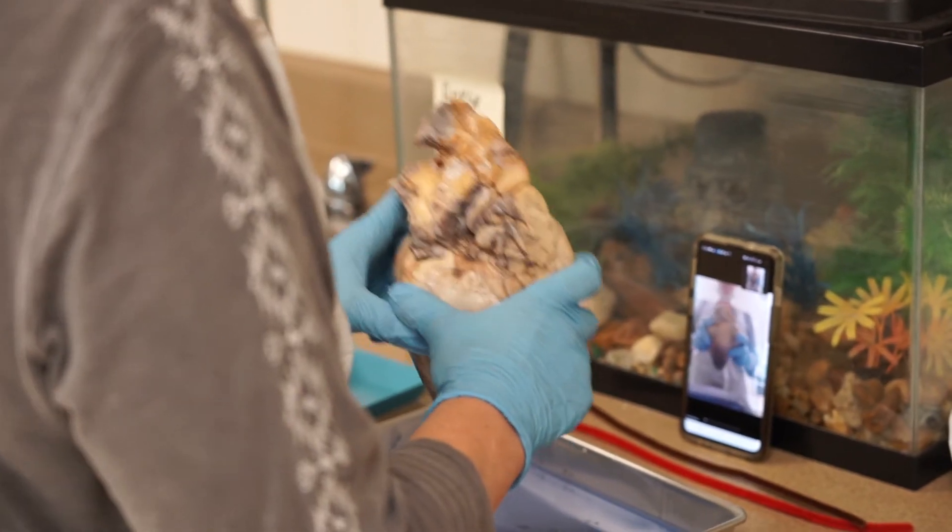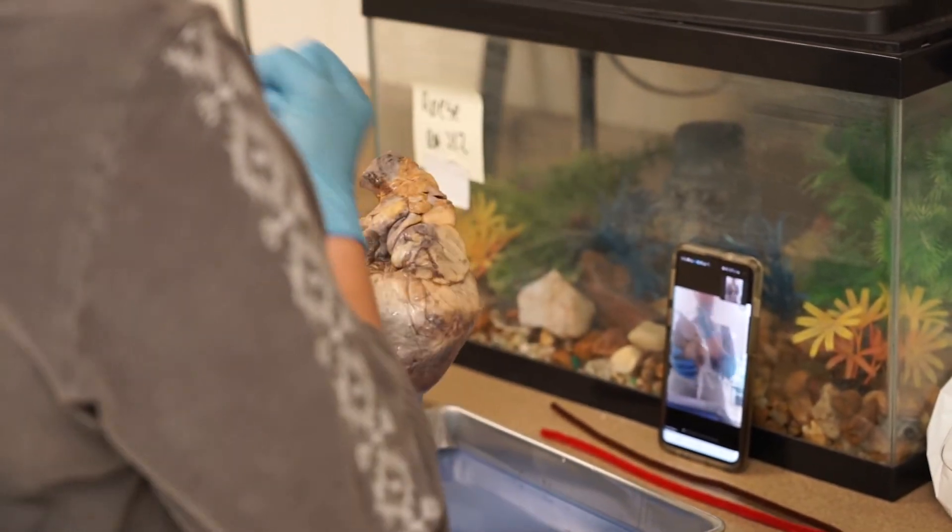You know, we have all these organs in our body and we never see them, and it's kind of interesting looking at them and how complicated they are and how important they are to our everyday lives.